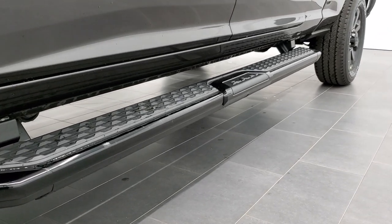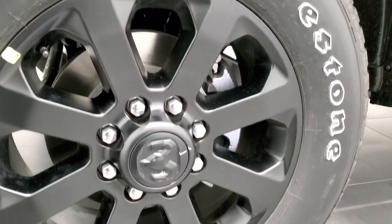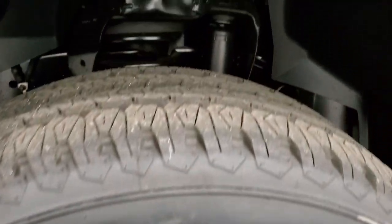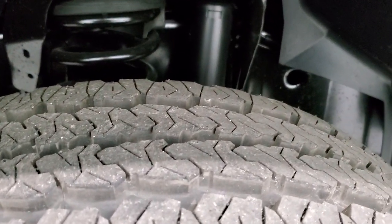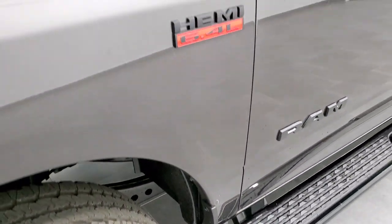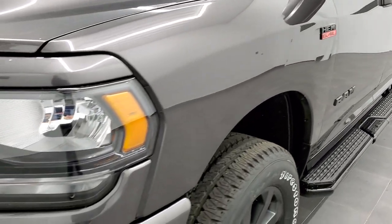This one has the factory gloss black step bars, the 20-inch painted alloy rims that come with the Night Edition, and it has Firestone Transforce LT 285/60R20 tires in the all-terrain tread pattern. Up front you get the blacked-out Ram logo, Hemi logo, and 2500 logo for the Night Edition.